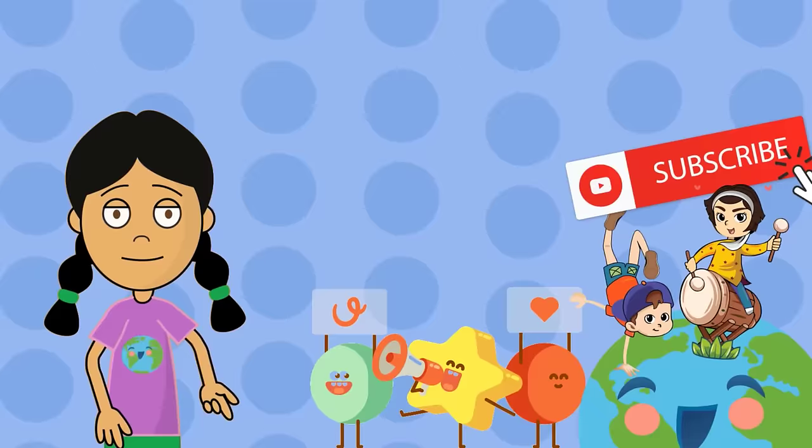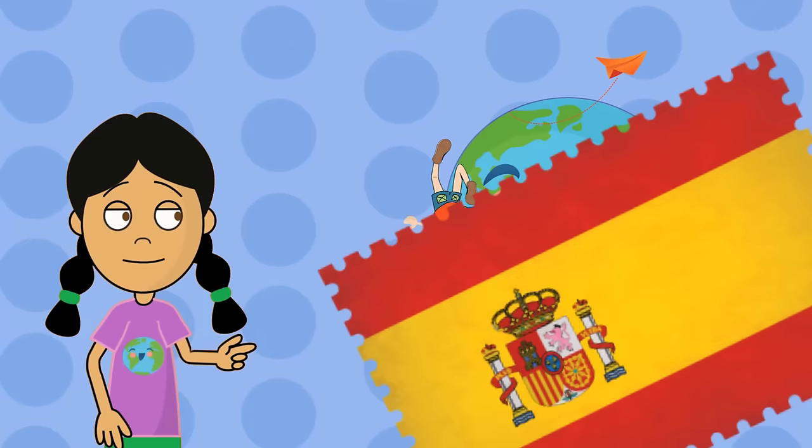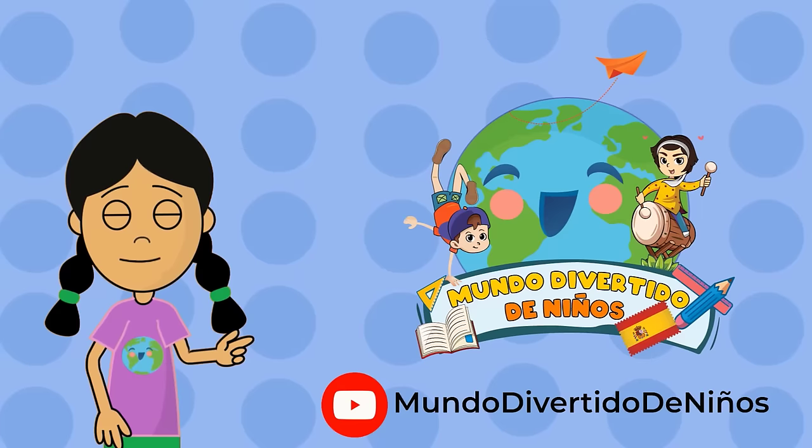Thank you for watching our video. Did you like what you learned? Subscribe and find many more videos so you can learn while having fun. You can also watch this video in Spanish on our channel, Mundo Divertido de Niños. The link is in the description. Lots of love. Bye-bye!